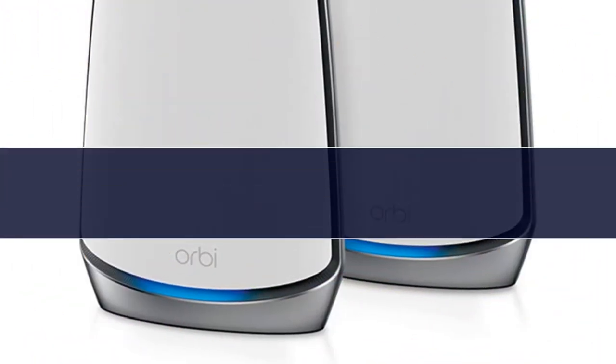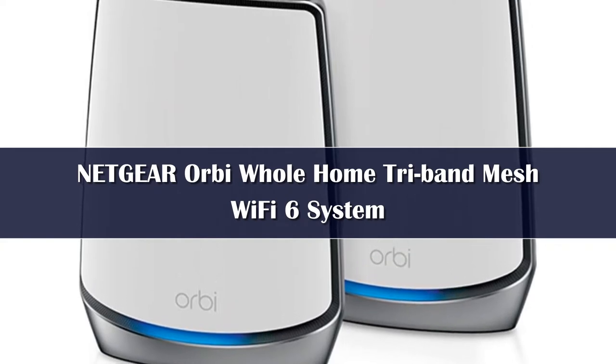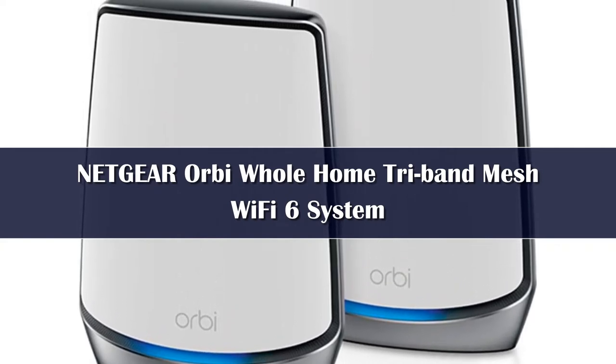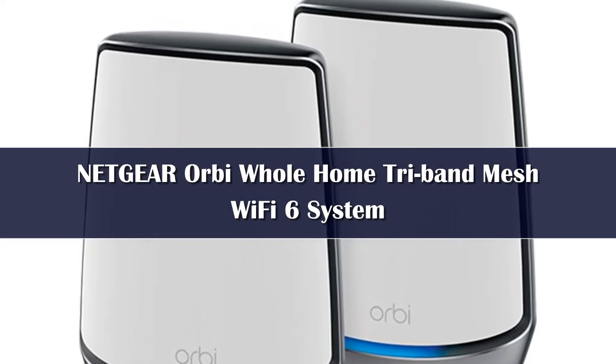Number 4. Starting at $700 for the two-piece setup seen here, the AX6000 version of the Netgear Orbi is far more expensive than the dual-band version, but it's also a lot more powerful.